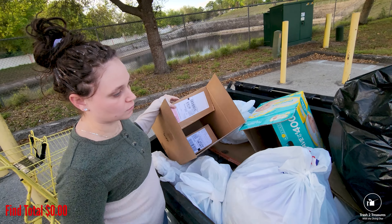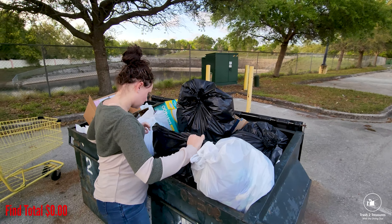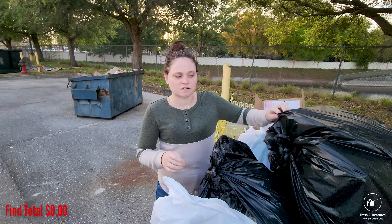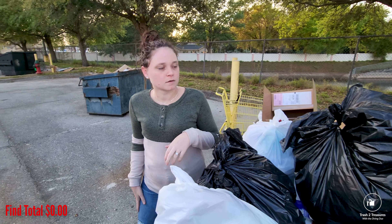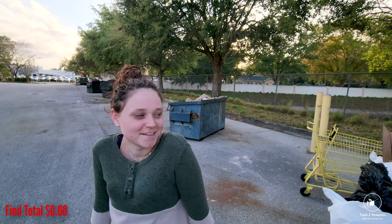It's all medical gloves and stuff, beer cans and stuff. Nothing. Nothing. All right, so we got a line. Let's keep going.